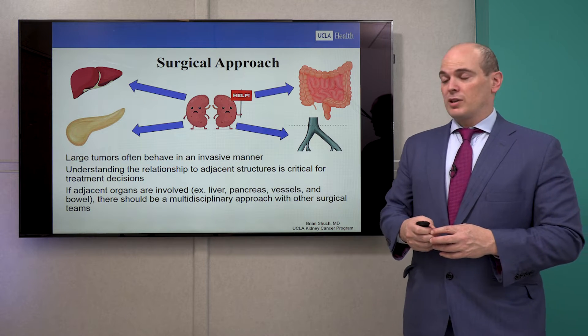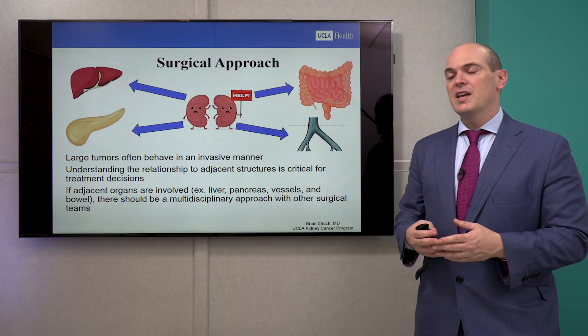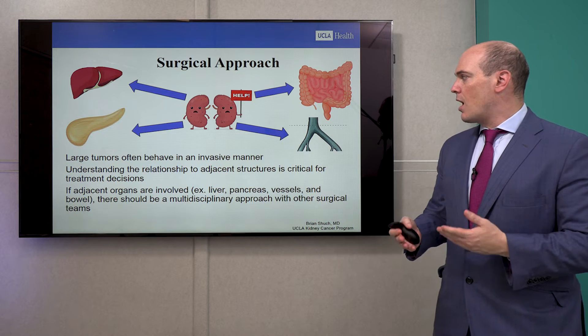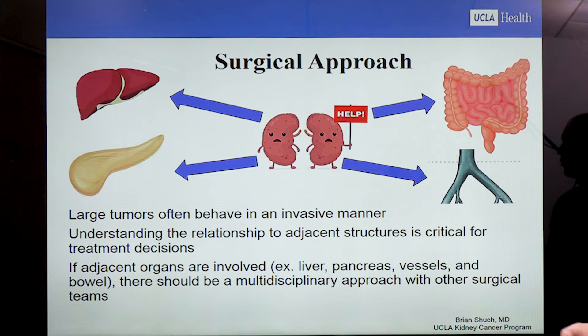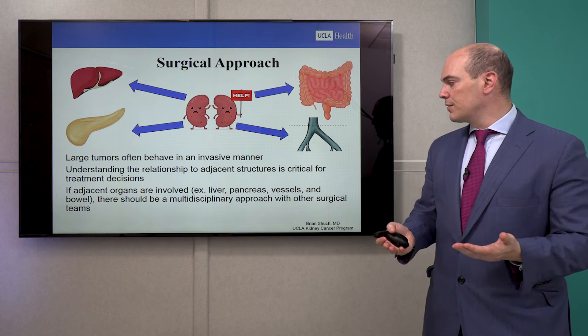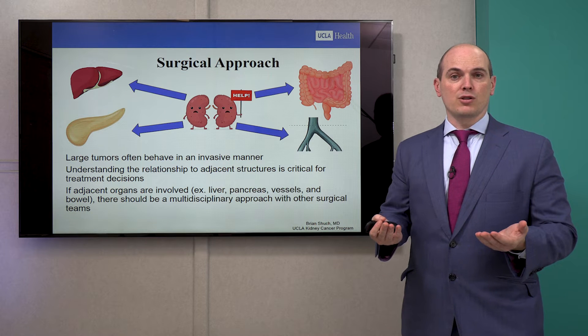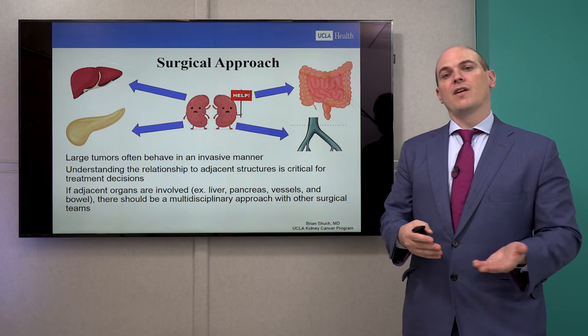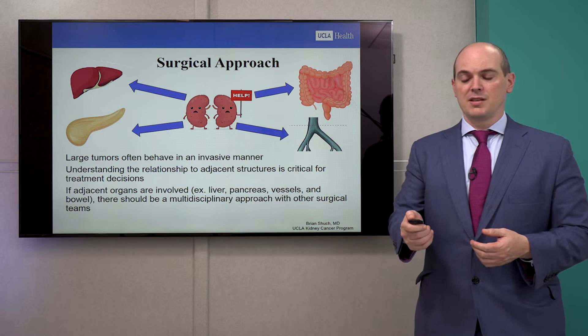The surgical approach really depends on a lot of factors. Large tumors often behave in an invasive manner. It's critical to understand the relationship of these kidneys to surrounding structures — the tumor may be close to the liver, pancreas, small bowel, or vessels, or even inside a vessel. If other organs are involved, we should always approach this in a multidisciplinary setting, and we often invite colleagues from other surgical disciplines to help with these large or invasive kidney tumors.